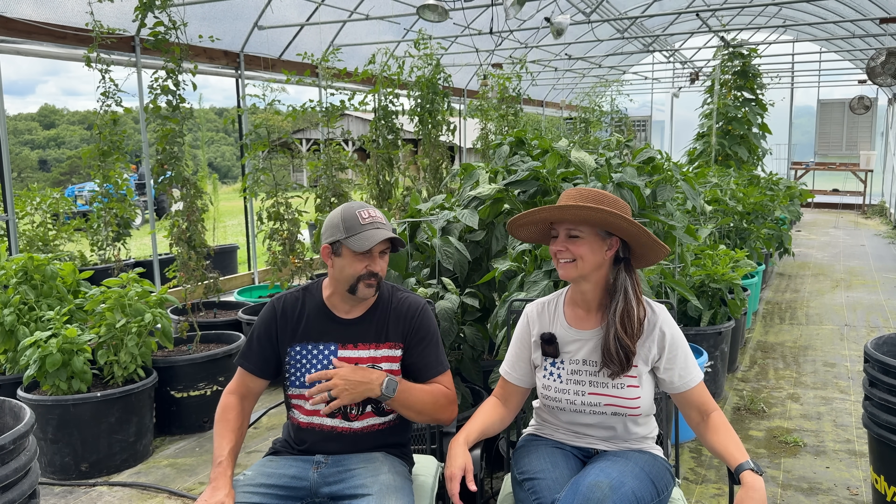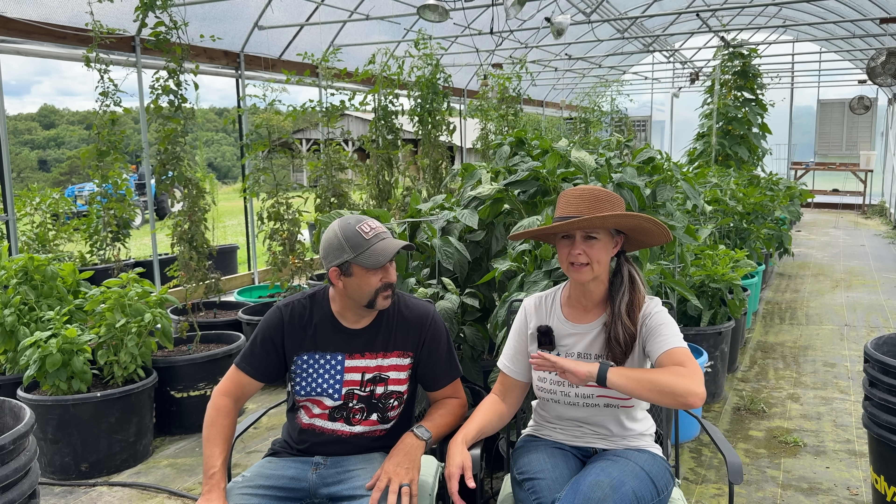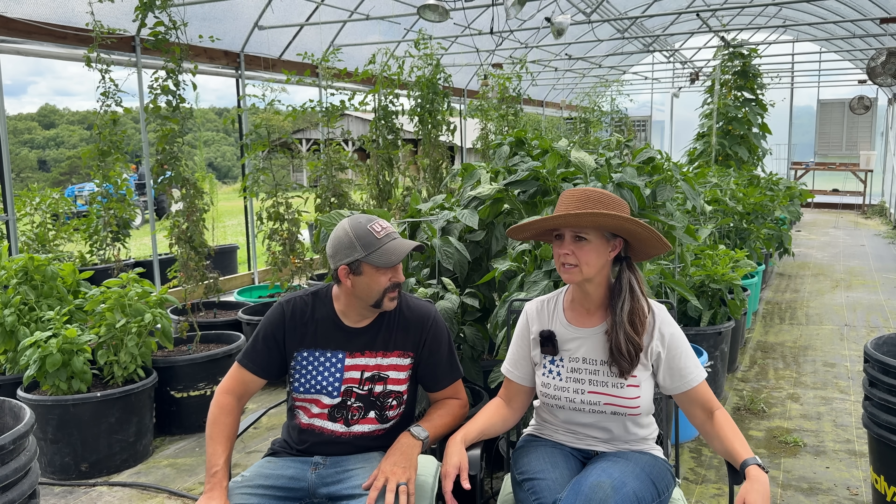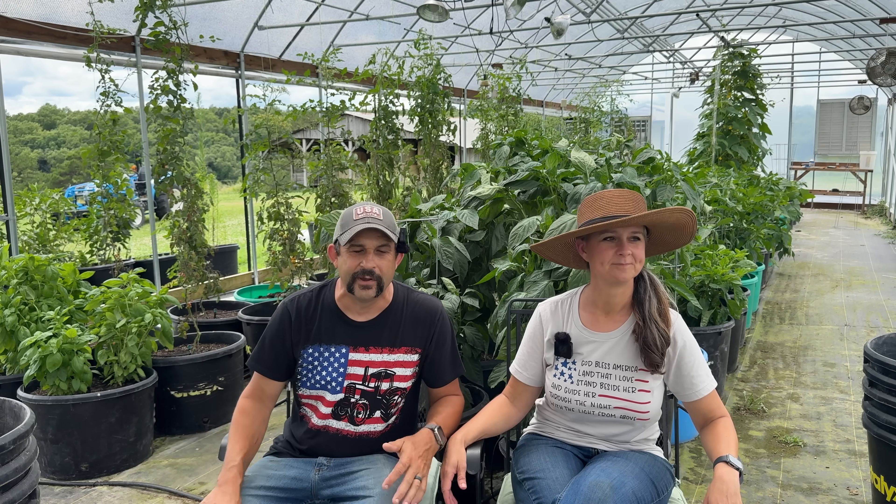We actually got two and a half inches of rain over the last just 12 hours, so it's really come down fast. That also is very unusual for us. Normally we have a pretty wet spring, and then the rain just completely quits and over the summer we almost kind of get into a drought every summer. But so far, two and a half inches this week, and I think last week we got an inch, so that's actually really great for us.